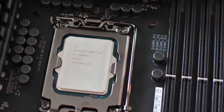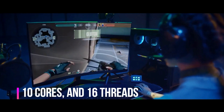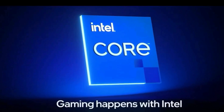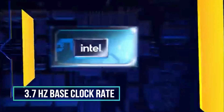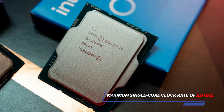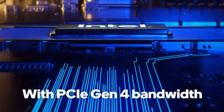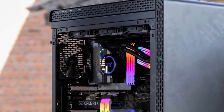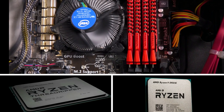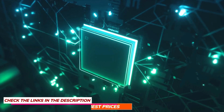Next up, the Intel Core i5-12600K — packed with performance including overclocking capability. It offers 10 cores and 16 threads, with architectural enhancements that deliver up to 30 FPS increases in some games. It has a 3.7 GHz base clock with a maximum single-core clock of 4.9 GHz, and overclocking potential up to 5.3 GHz — matching the performance of the 10900K — though you'll need an expensive cooling system to get there.